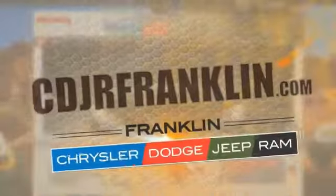This vehicle qualifies for the Carfax Buyback Guarantee. Thanks for shopping with us. For more information, visit cdjrfranklin.com.